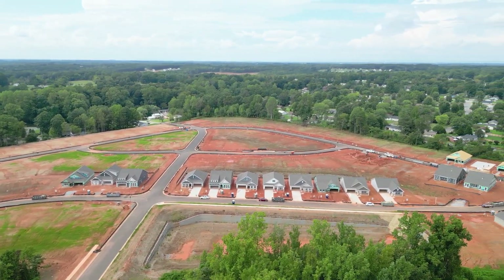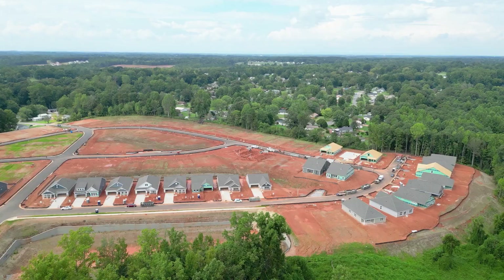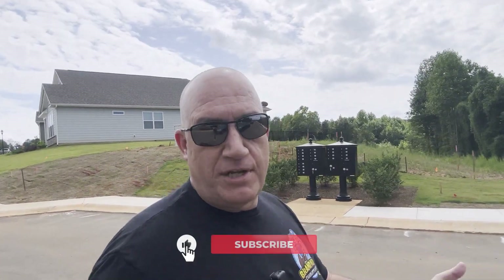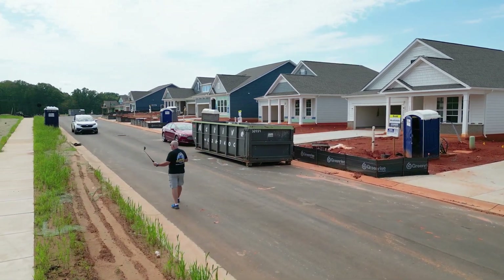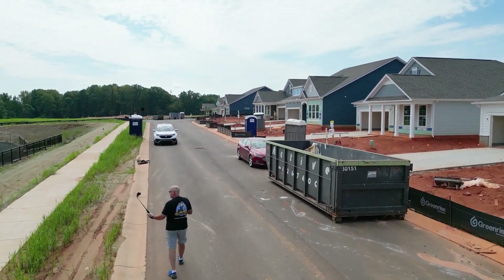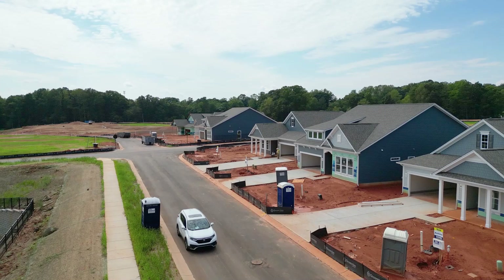They have about 11 properties available to close right now — I'm shooting this video in September 2023. There's a lot more coming down the road, so make sure you're subscribed to the channel. Over here behind me you can see a lot of houses with availability. Many of these framed houses will probably be ready to close in the next 60 to 90 days.